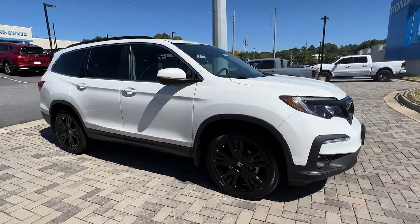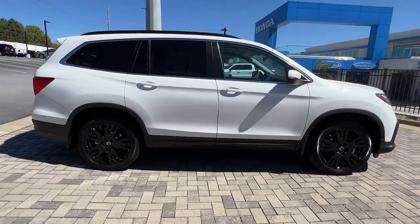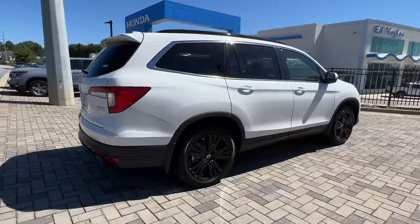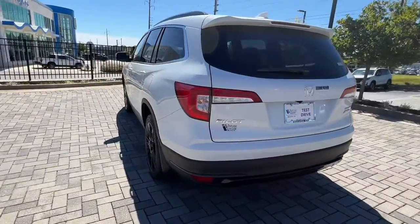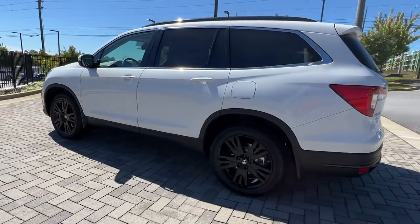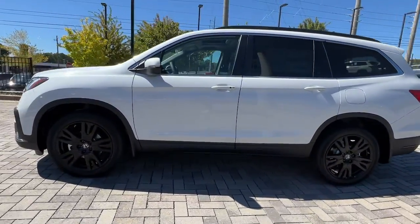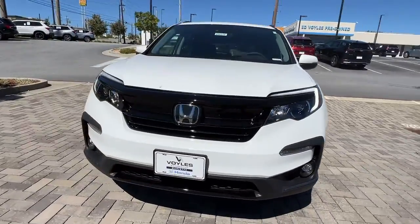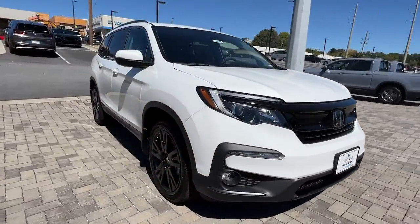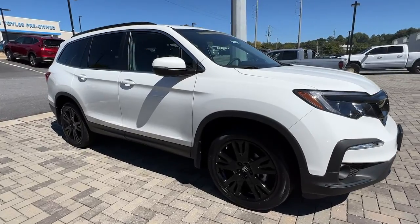Get acquainted with the 2022 Honda Pilot. Looking for a can-do family SUV? This stylish Pilot delivers a smooth, comfortable passenger experience with seating for up to eight, the latest in safety and connectivity technology, powerful performance, all-wheel drive, and ample cargo space. These are just some of the great options this vehicle comes with.